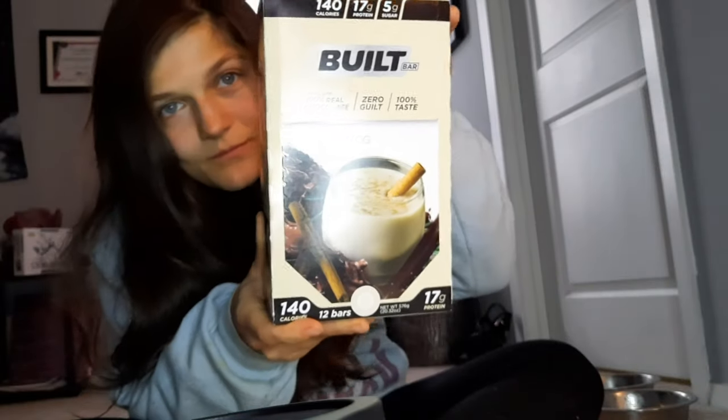For those of you wondering how I lost weight, one thing I definitely do is incorporate Built Bar. I don't like all of them — as you can see, some I've reviewed I haven't liked — but they contain a good amount of protein, usually 17 to 21 grams per bar. This one is 17 grams.